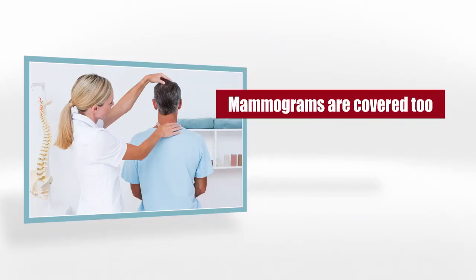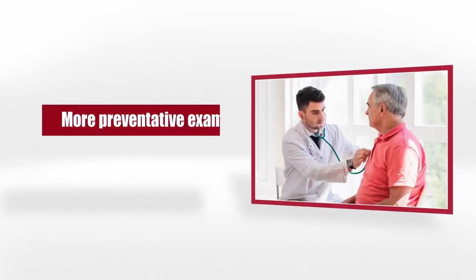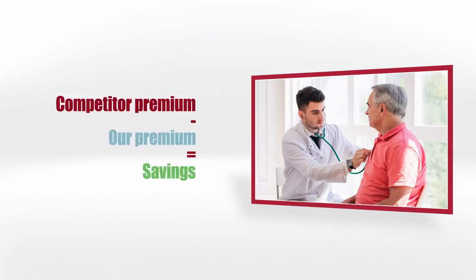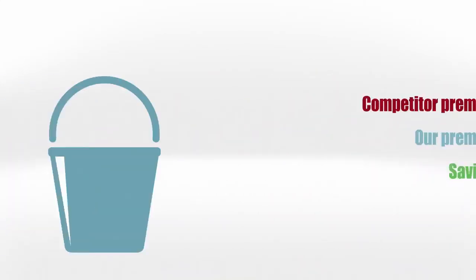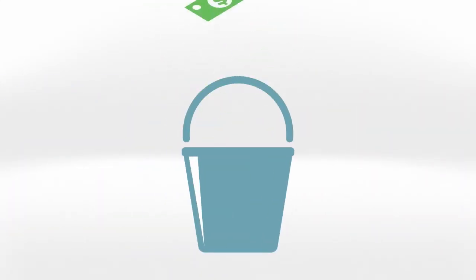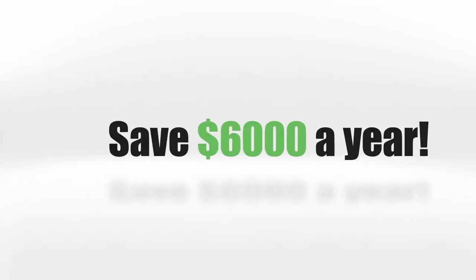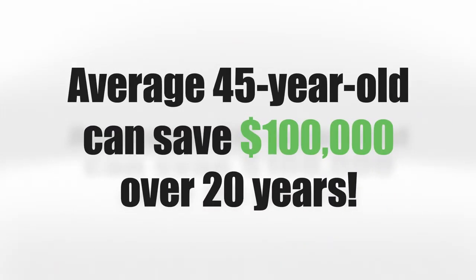Mammograms are a very important annual exam, so we have a $250 benefit specifically for that. As you get older, you're bound to have more preventative exams, which can lead to more out-of-pocket expenses. However, this is offset by the money you're saving — the invisible bucket of money, which is the premium that you're saving every month. In fact, we save the average family around $6,000 a year. Over the next 20 years, a 45-year-old could easily save over $100,000 in premiums.